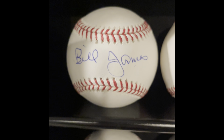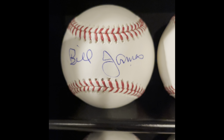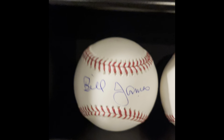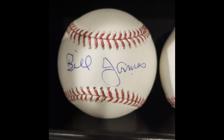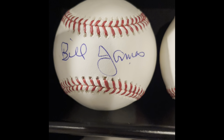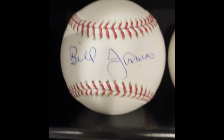Moving on — Bill James. When I went to the Winter Warm-Up in St. Louis, there was a Baseball Writers Association dinner and they honored Bill James. I think Bill James will get in the Hall of Fame — maybe as a pioneer. I mean, the guy invented sabermetrics.